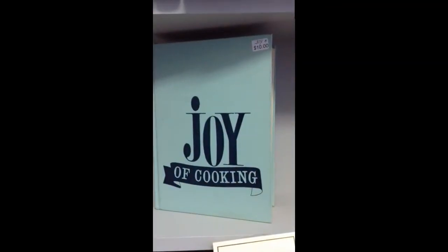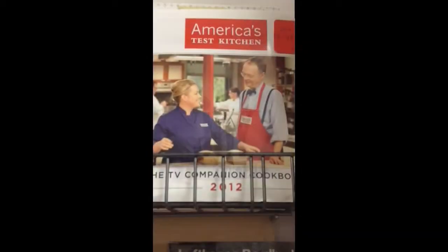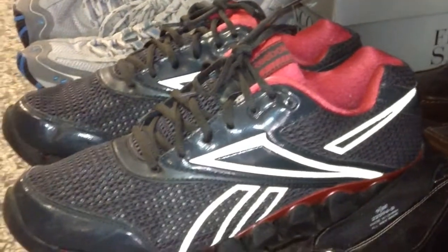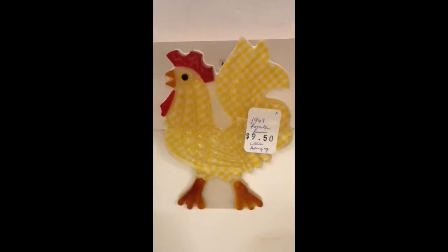The 1964 edition of Joy of Cooking. America's Test Kitchen cookbook — we have both the 2012 and the 2013. A new Rubbermaid glass shelf kit. A pretty size 11 pair of Reebok tennis shoes. A 1969 resin rooster.